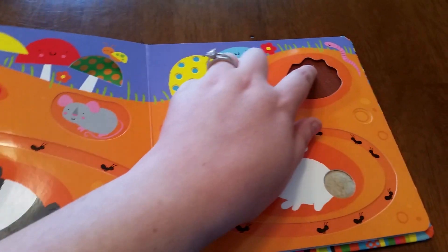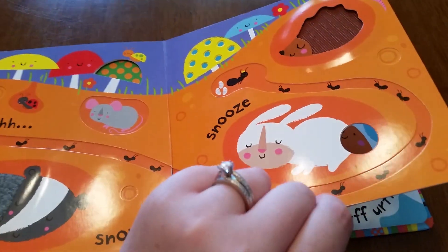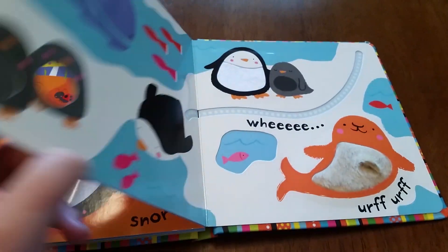More finger trails — a little scratchy, a little soft. Again with the cutouts through to the next page.